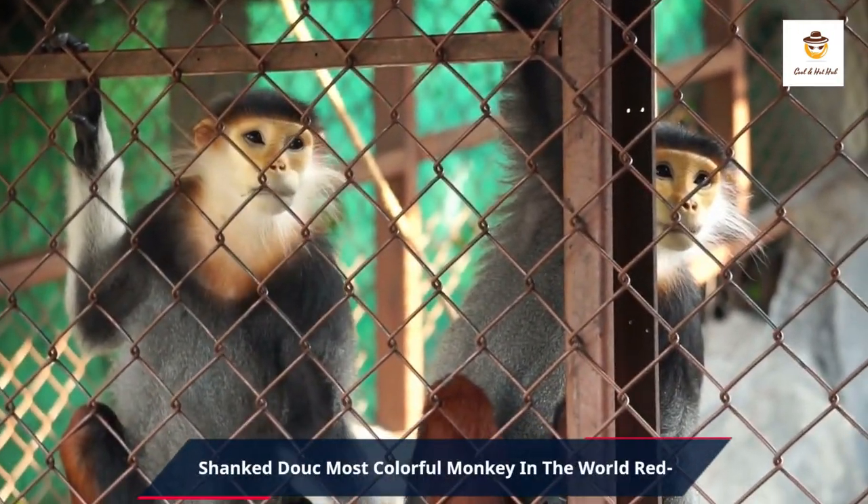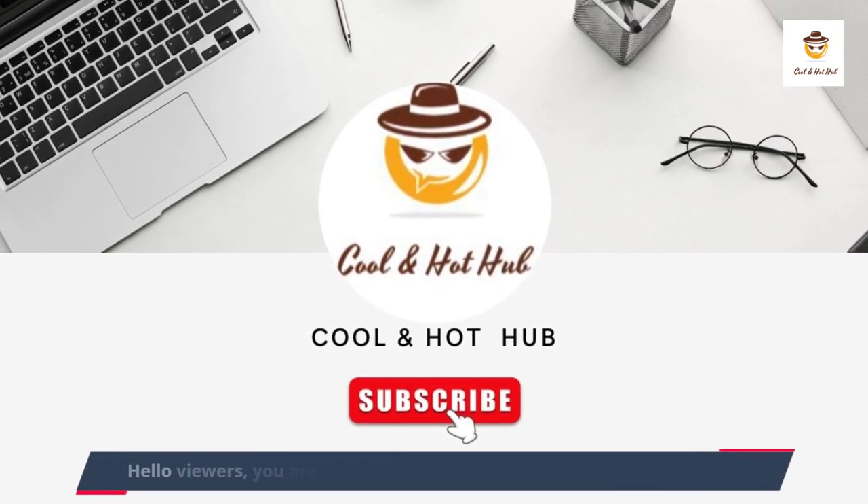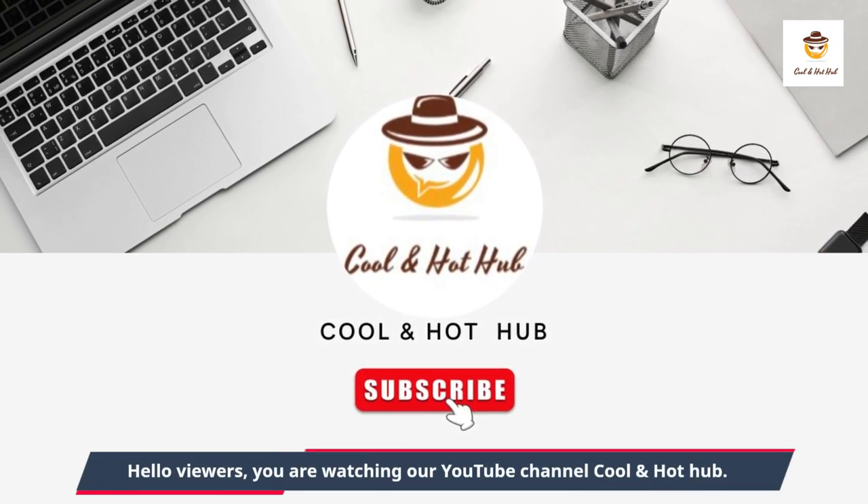Red Shanked Duke — the most colorful monkey in the world. Hello viewers, you are watching our YouTube channel Cool and Hot Hub.